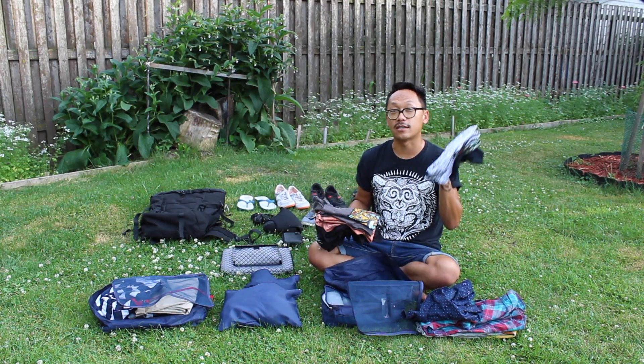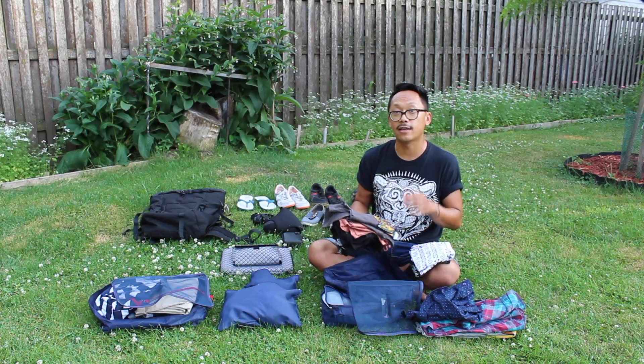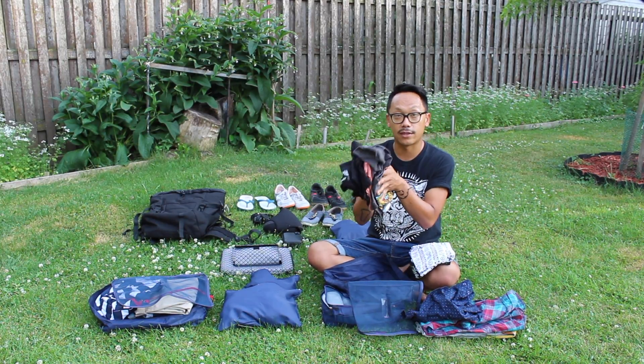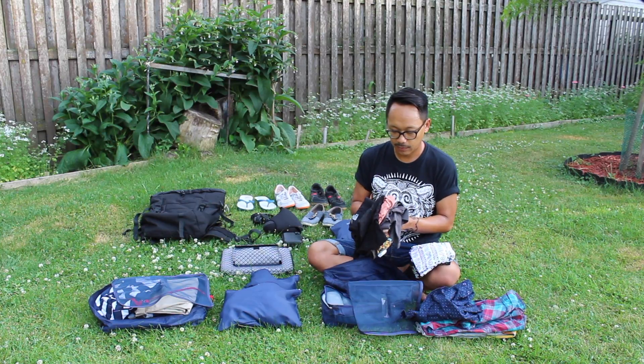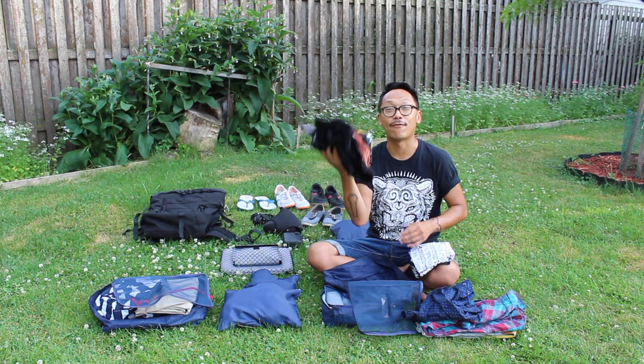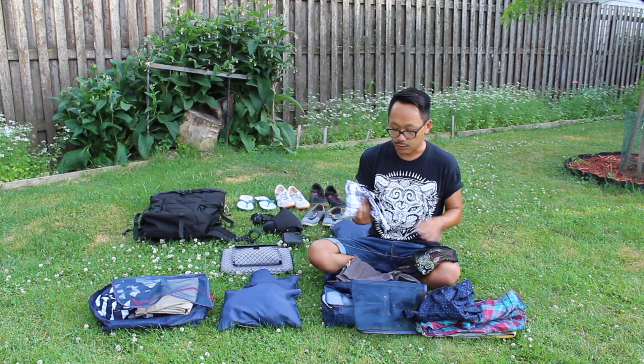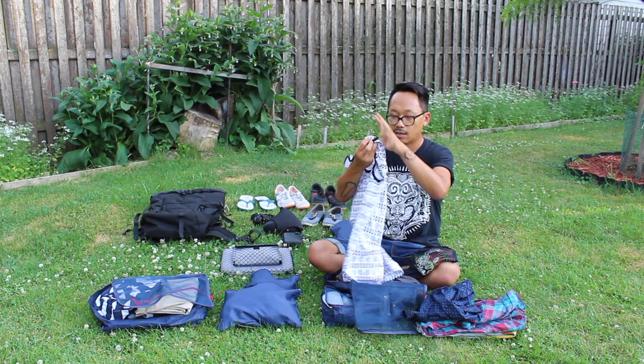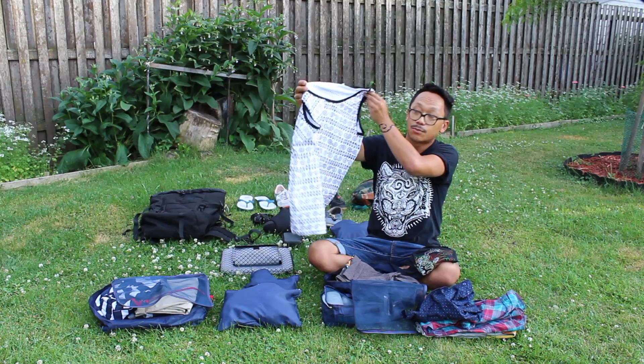I have four t-shirts and two tanks along the way. If I need to I will buy new ones and donate these if I need to. I do have this awesome tank top from Snake and Snails Company that I will be sporting over there.